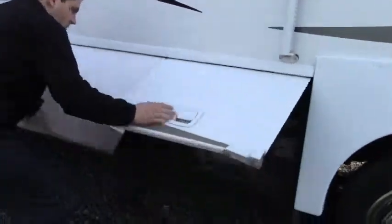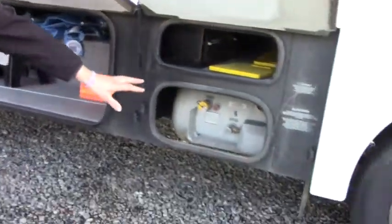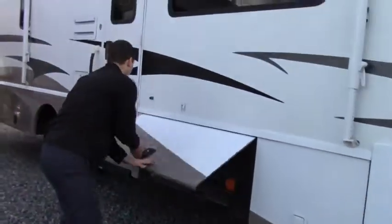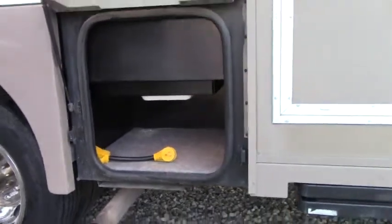In terms of storage down here, we have beautiful carpeted storage to keep things clean and dry. We also have an 18-gallon LP tank. Moving down we have additional storage, also carpeted and well lit.